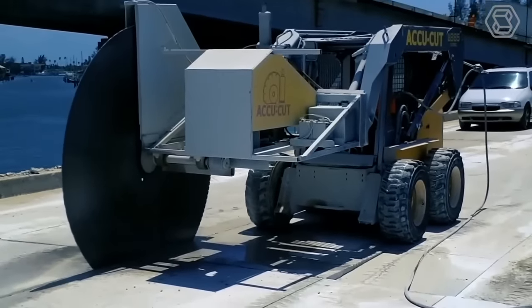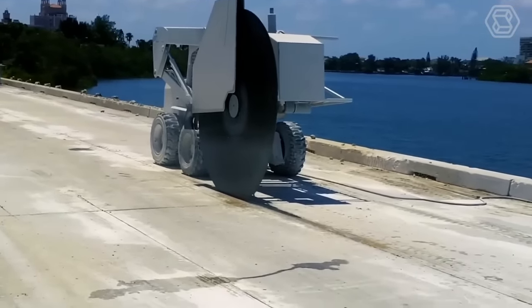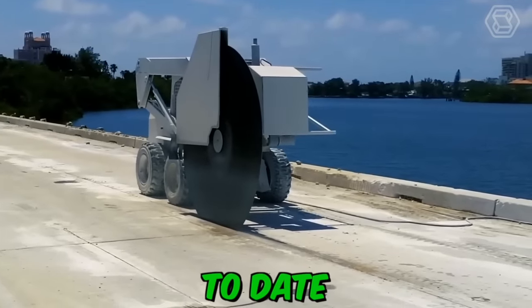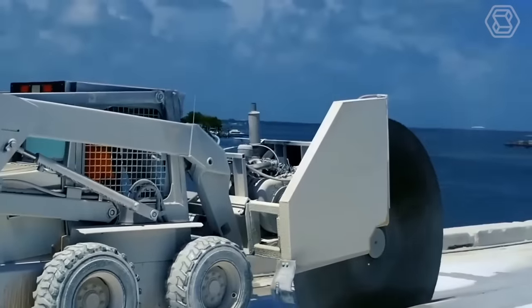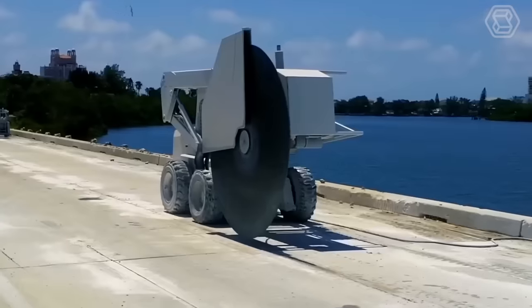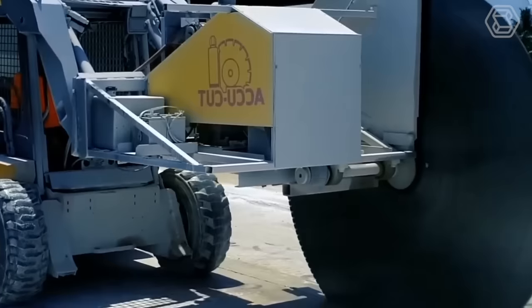In the process of building structures, it's often necessary to carry out concrete cutting, with which you can create a variety of holes in concrete structures. Diamond cutting of concrete has been recognized as the most technologically advanced and safest method. Diamond coated disc equipment is mainly used, but if this method is ineffective or concrete cutting is required in hard-to-reach places, concrete rope cutting is used, which will help solve all the problems that have arisen.